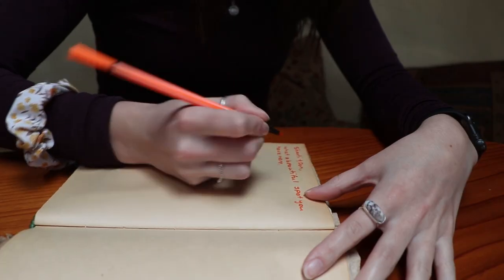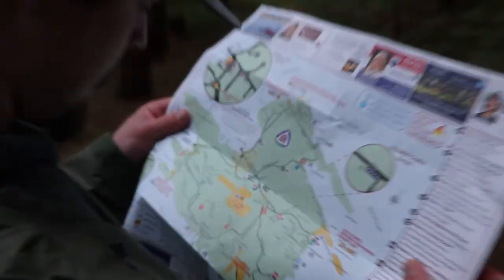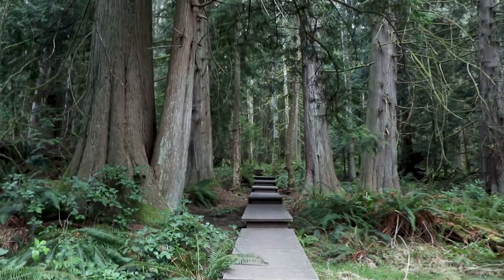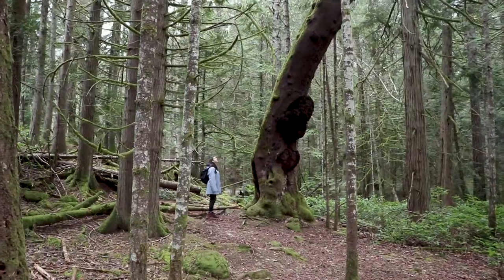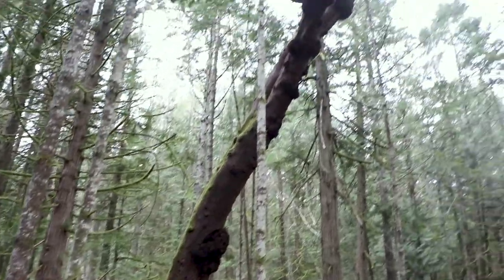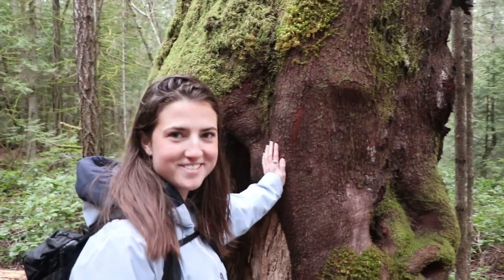So it's our last morning here. We just made breakfast, had some coffee, and we have about half an hour before we have to check out. So I'm just signing their guest book and having my coffee. We'll see you all in a little bit.